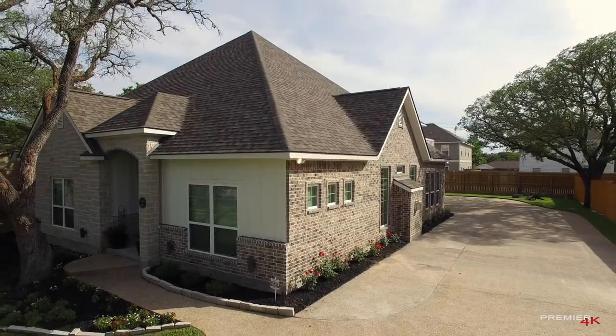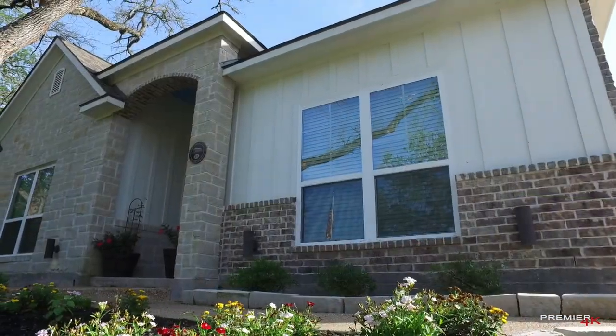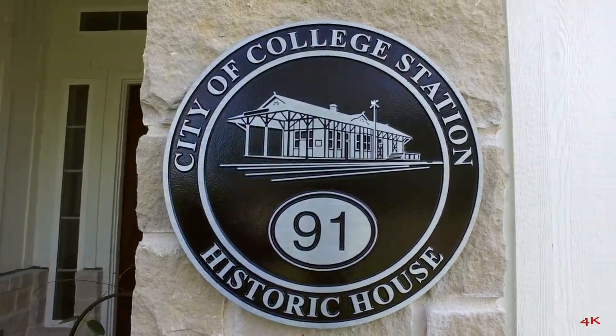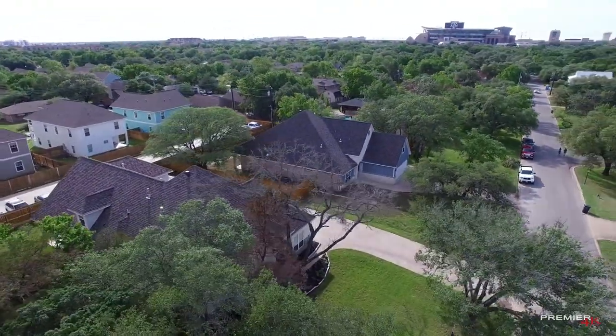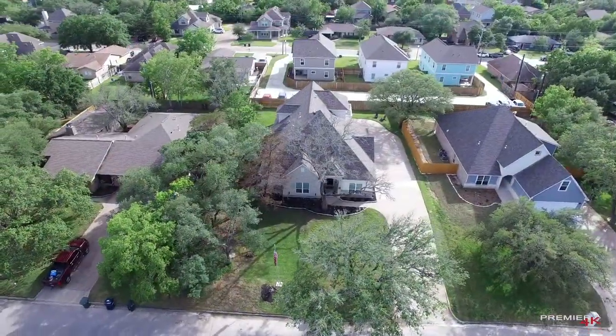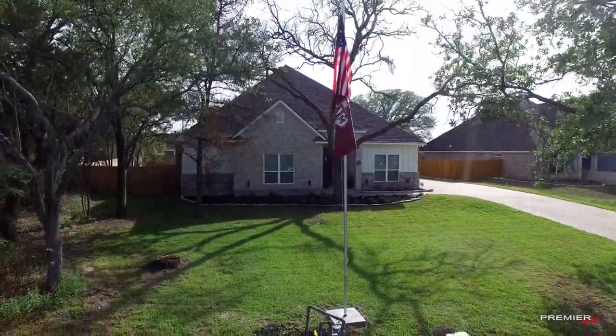Located in the heart of the historic Southgate neighborhood, the Hereford House was constructed on the property that was formerly home to College Station's first mayor and is one of the area's premier vacation rental properties. Within walking distance of the Texas A&M campus and Kyle Field, it offers four-bedroom, three-bath accommodations for up to 12 and was designed to be a traveler's home away from home.